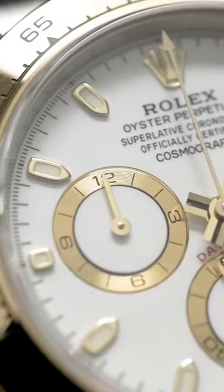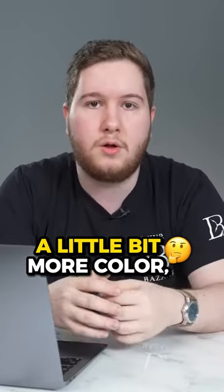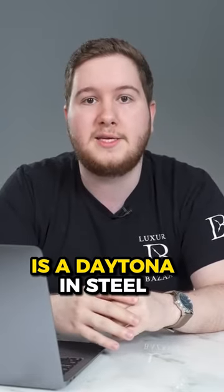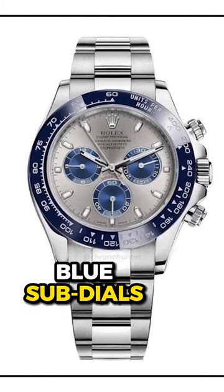One of the most collectible watches of all time, it is the Rolex Daytona. I really want to see something that has a little bit more color, a little bit more funk to it to add some character to the model line overall. The first one I would really like to see is a Daytona in steel with a blue ceramic bezel and a kind of silverish dial with blue sub-dials.